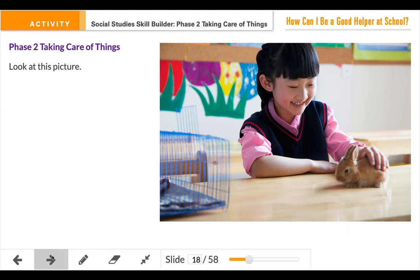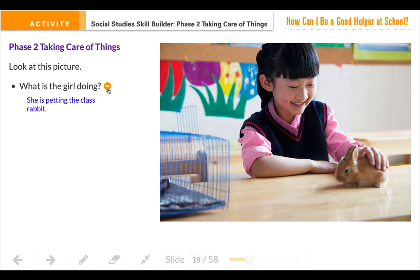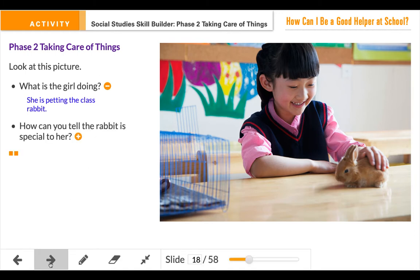I want you to look at this picture and think about what the girl is doing. She is petting the class rabbit. How can you tell the rabbit is special to her? Let's look at the emotions on her face. She has a big smile. She's taking care of the rabbit and she's being gentle.